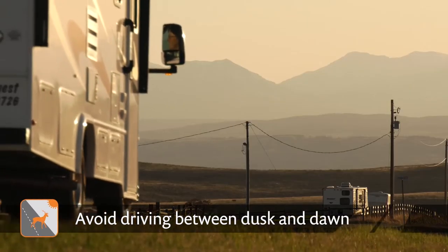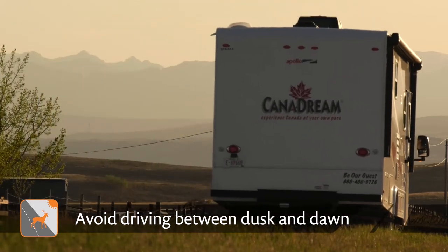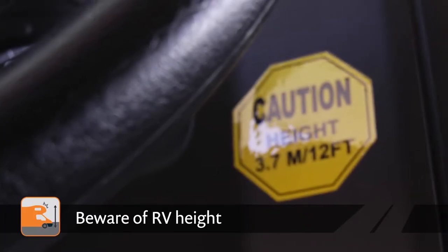Wherever possible, we suggest you try to avoid driving on unfamiliar roads between dusk and dawn.